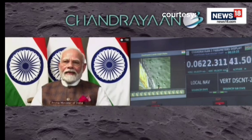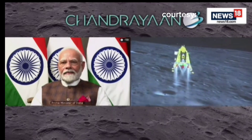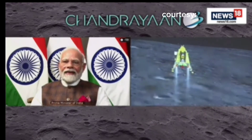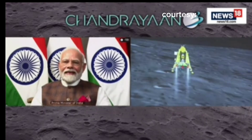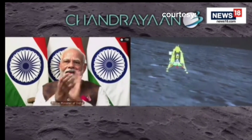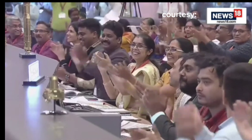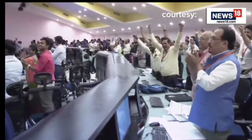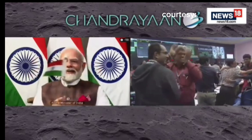We can see the Honourable Prime Minister Shri Narendra Modi Ji, who is here to encourage us and is critically looking at the visuals. People are applauding. Let us all wait to hear from the Secretary, Department of Space and Chairman ISRO, Shri S. Somnath.